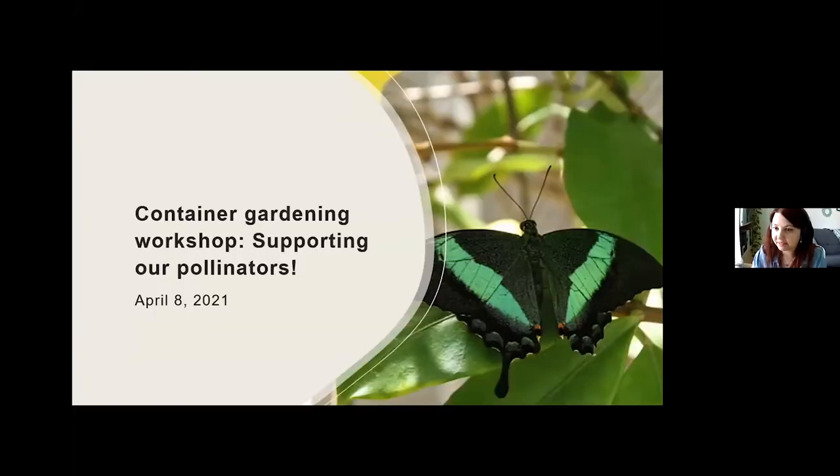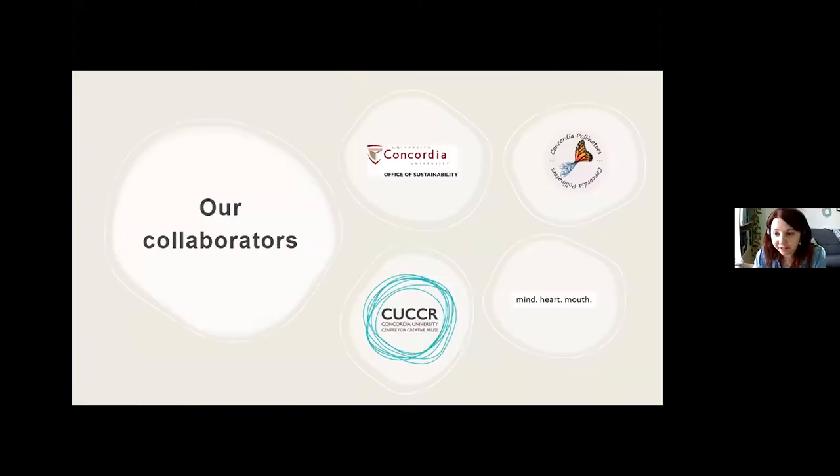Without further ado, I'll share my screen and we'll get started. I'll begin by outlining our collaborators. The major collaborator is Fourth Space, who is hosting this workshop — thank you. We also have myself from the Office of Sustainability, and the Concordia Pollinators Initiative. Today we have Faye, Hannah, and potentially Caleb, who are students involved in the initiative. I'll let them introduce themselves shortly, and Faye will be staying on for the entire workshop to answer in-depth questions about pollinators.